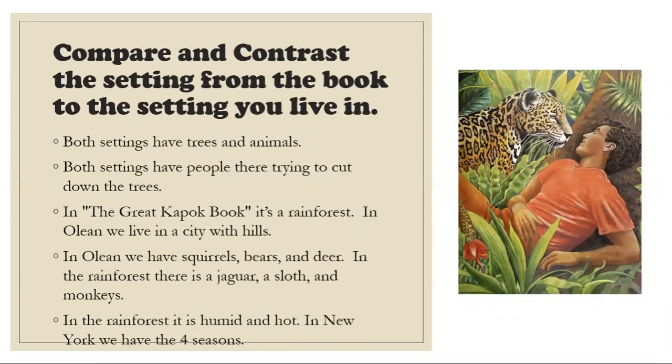What we're going to do today, husky pups, is compare and contrast the settings from a book you read to the setting you live in. So I'm going to model first. I compared the setting of Olean to the rainforest. Both settings have trees and animals. Both settings have people trying to cut down the trees — because even in Olean, trees are cut down. In the Great Kapok book it's the rainforest, but in Olean we live in a small city with some hills. In Olean we have squirrels, bears, and deer, but in the rainforest there is a jaguar, a sloth, and monkeys. In the rainforest it is humid and hot all the time, but in New York we have the four seasons.